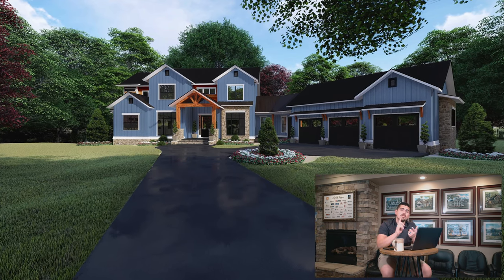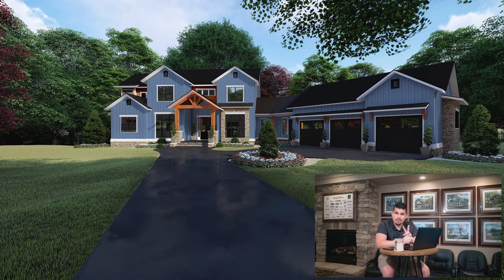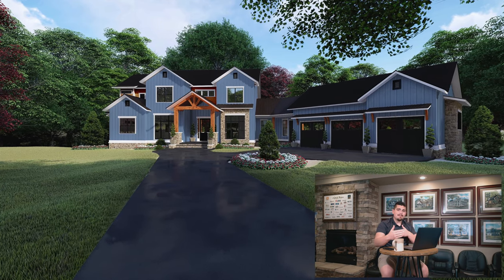Now this next bit of information is definitely going to be important for someone out there. The total width of this home is 108 feet and 2 inches, and then the depth is 92 feet 4 inches — so for anybody who's like, 'This plan is perfect for my lot because it can fit,' you're welcome.